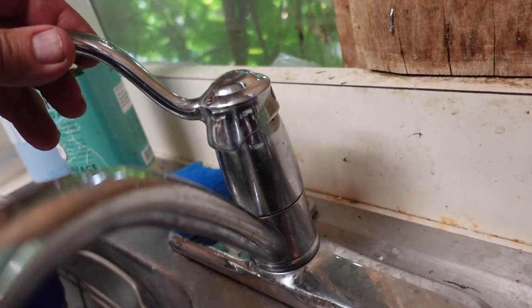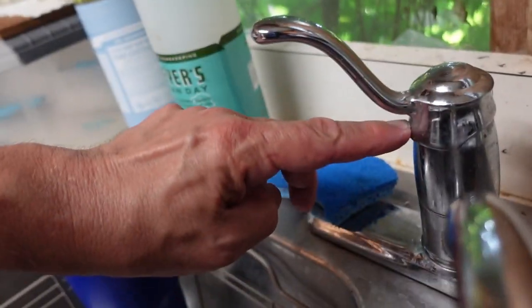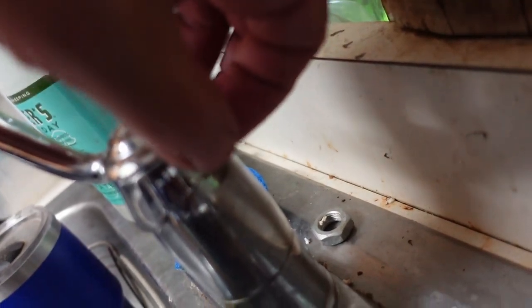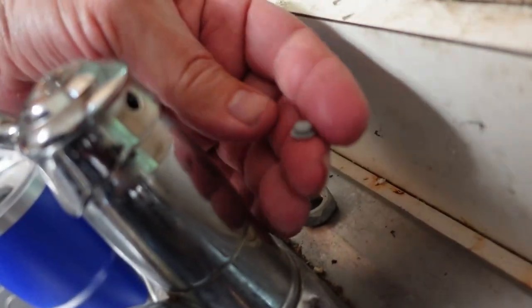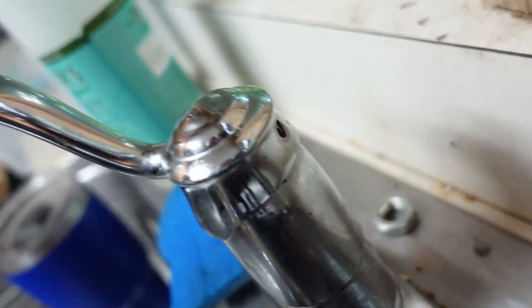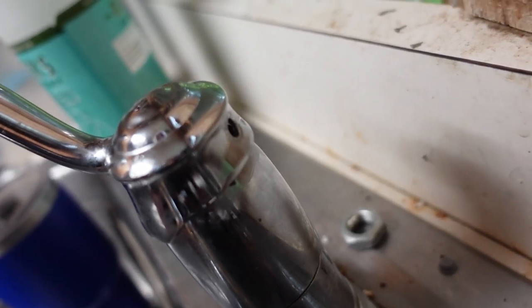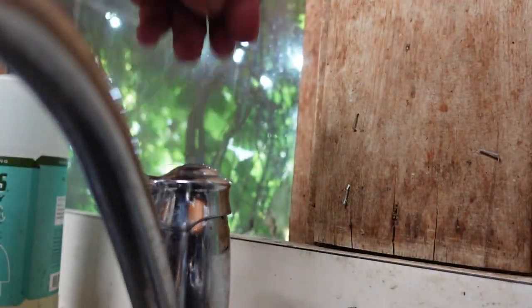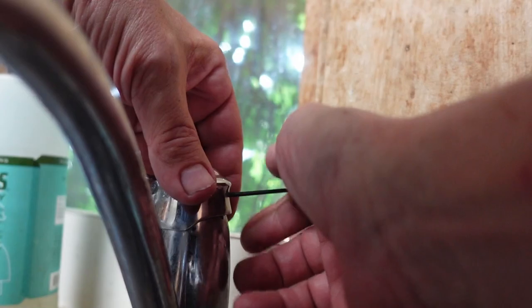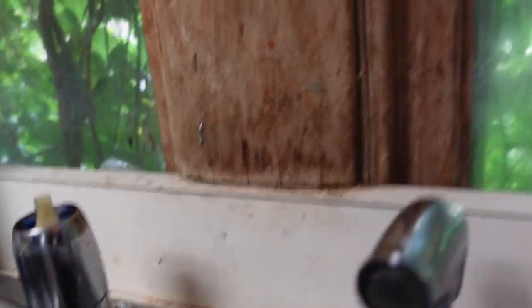For whatever manufacturer this faucet is, I don't think it matters all that much. With a single handle, there is usually either on the front or the back some sort of removable bit, and this one has one right here. This little tiny plug sits back there, and behind it is a tiny Allen wrench — I'm not sure what size. In this case, it's a 2.5 millimeter. Pull that off and let me see what we've got here.